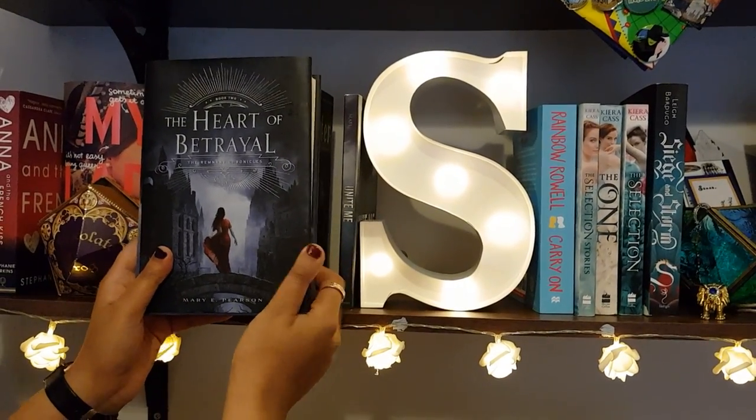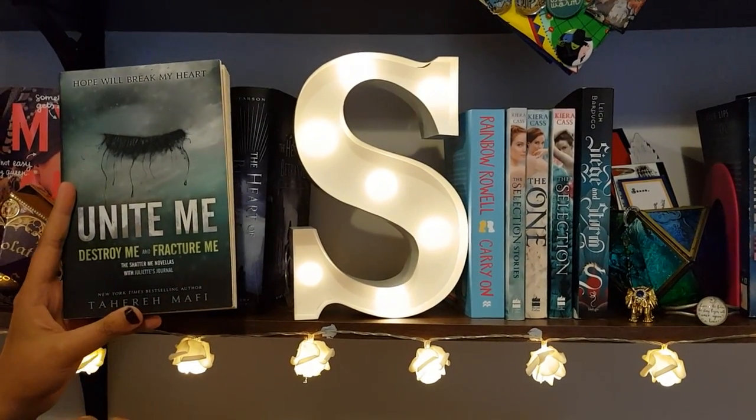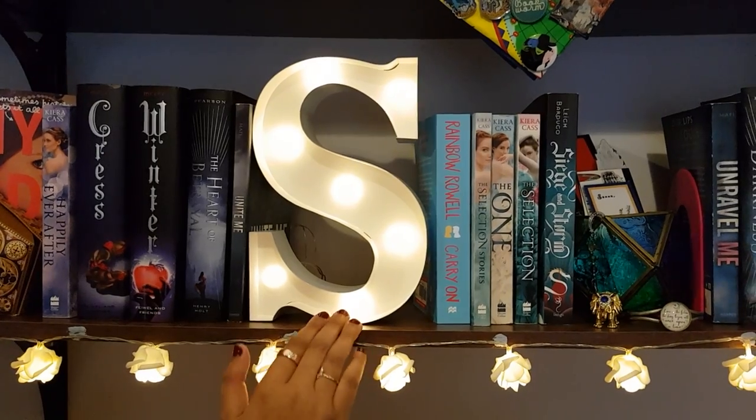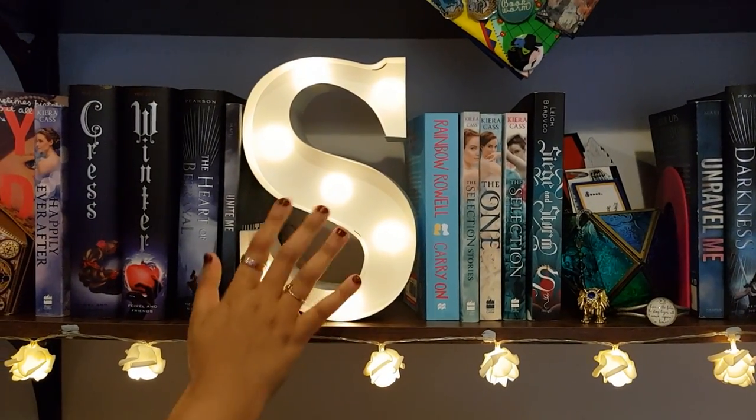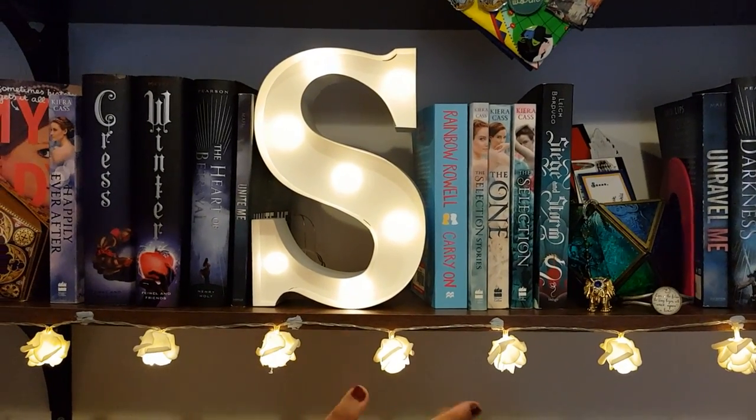Unite Me, Destroy Me, and Fracture Me — all by Tahereh Mafi. Over here we have an S-light which my best friends bought — it's the best thing I've got for my birthday to put on my bookshelf.